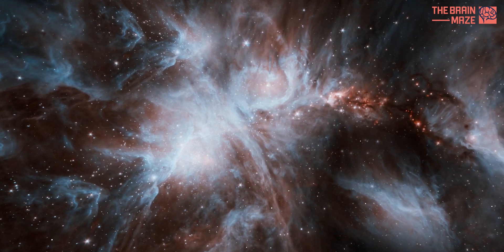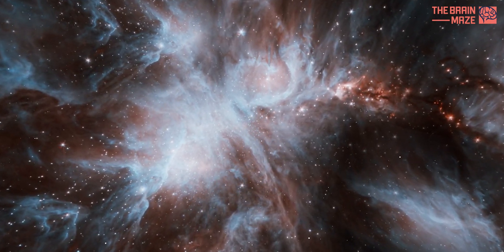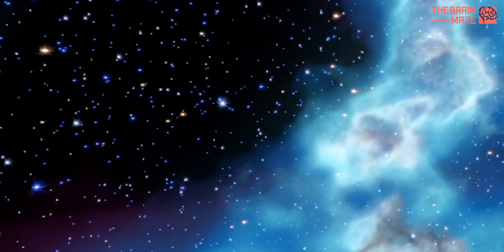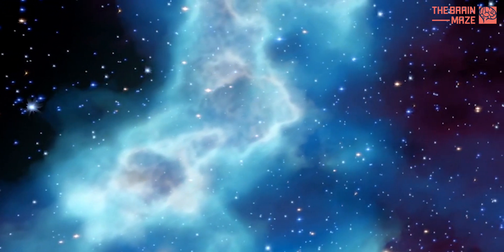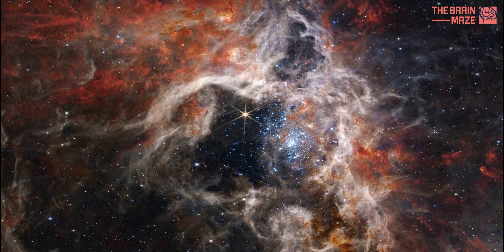The LMC is full of many of the types of objects we find in our own galaxy. Among its many stars are 60 globular clusters and 700 open clusters. It also features some huge star-forming regions, most notably 30 Doradus, popularly known as the Tarantula Nebula.